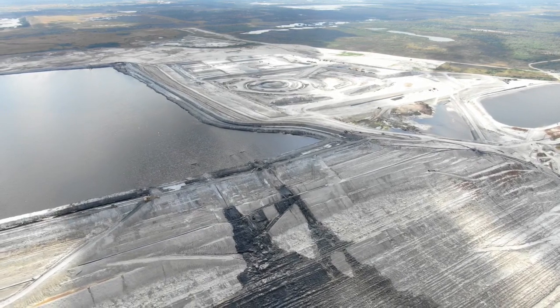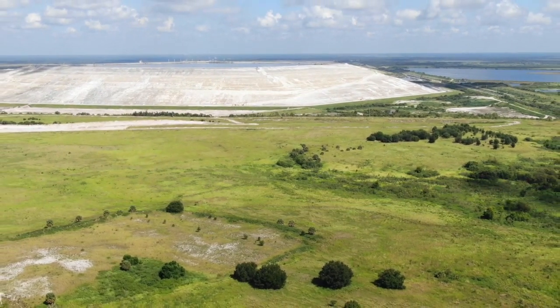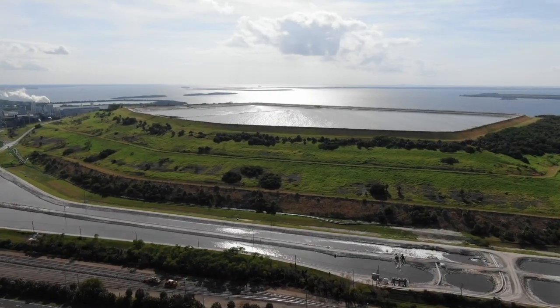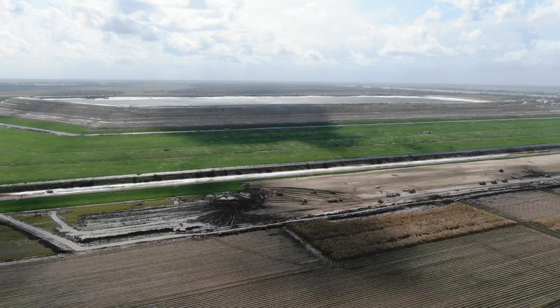Florida Agricultural Commissioner and Democratic gubernatorial candidate Nikki Fried has come out against expanding the gypsum stack and said the DEP should not only reject Mosaic's application, but must — quote — address Florida's other phosphogypsum stacks that remain ticking time bombs upon our environment for generations to come.